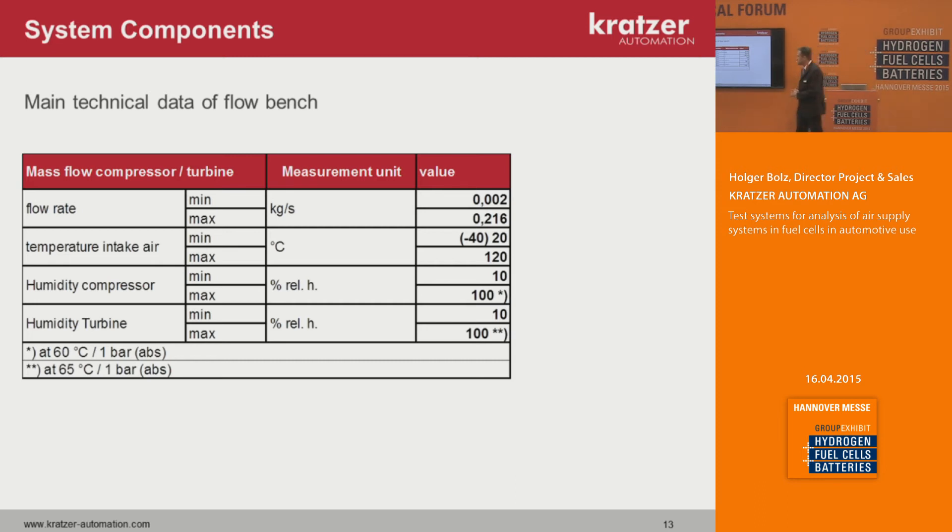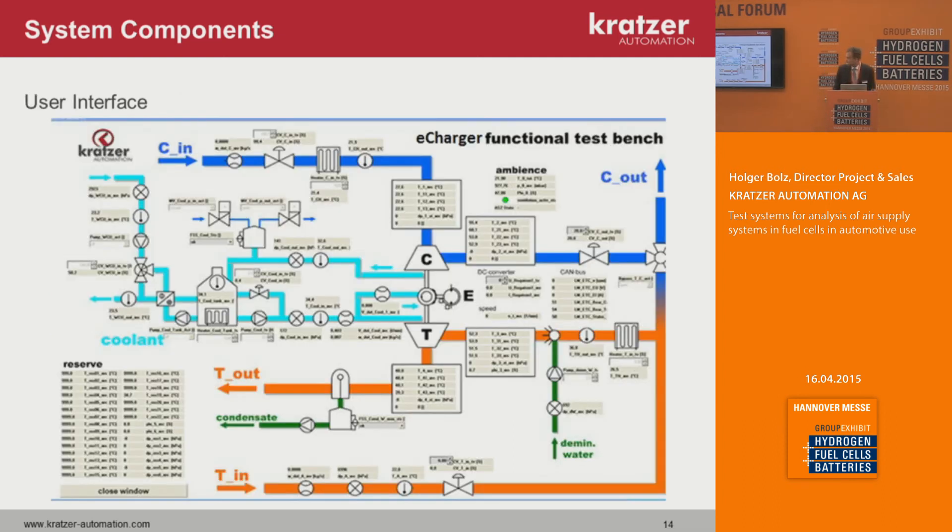The main technical data: the flow rate of the compressor and turbine ranges from 0.002 up to 0.2 kg/s, covering mainly automotive applications up to 100 kW fuel cell power. The temperature intake can vary from minus 40 degrees up to 120°C, and humidity introduced into the flow can be varied from 10 to 100 percent under different temperature conditions. The user interface is complex but helps the operator understand how the test bench works — showing flow information, measurement parameters, and target values so the operation point of the system can be quickly identified.